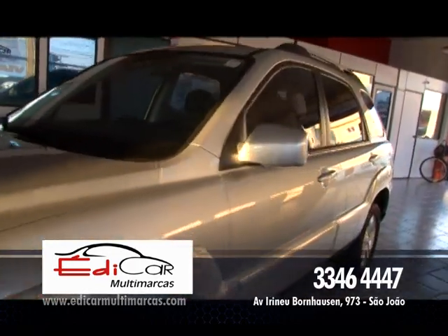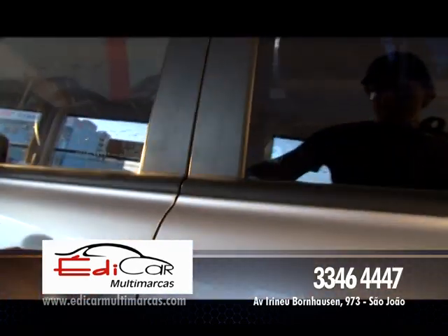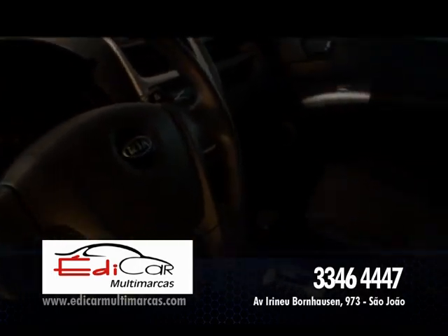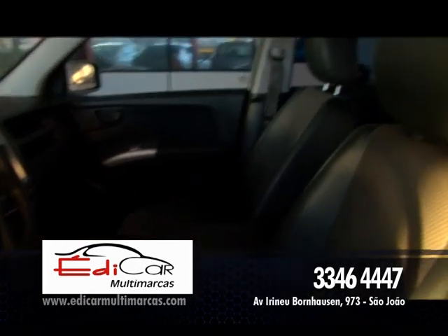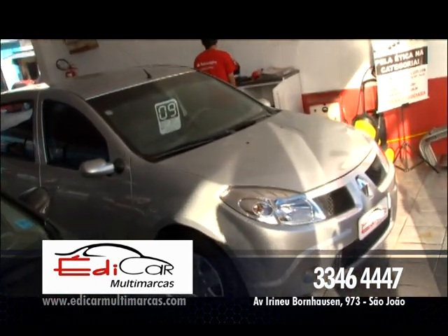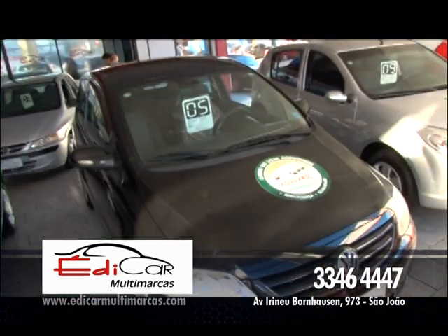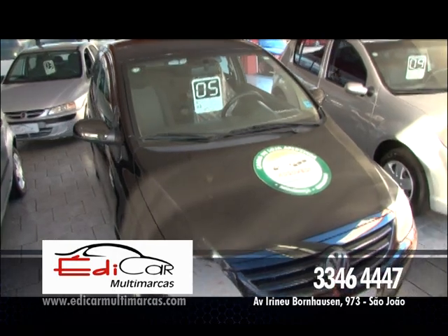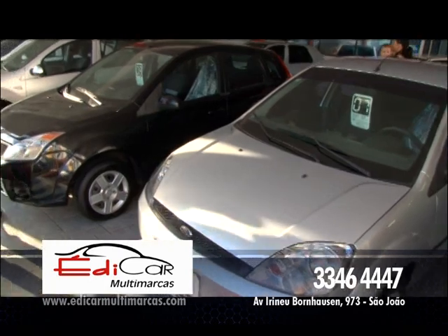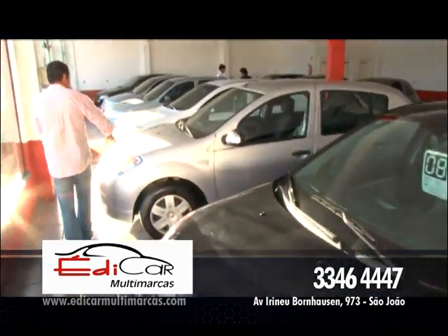Essa Sportage tá na sua telinha, ano 2010, completa de tudo: ar, direção, vidro, trava elétrica, alarme, banco de couro, câmbio automático, top de linha. Se você procura uma caminhonete que vale a pena, é essa Sportage 2010. Sandero 1.6, ano 2009, completo mais banco de couro. Tem mais um Fox, ano 2005, com vidro elétrico, trava elétrica, alarme, ar quente, desembaçador, limpador do vidro traseiro. Ford Fiesta 2007 e 2008, você escolhe. Mais um Sandero 2011. Tudo aqui na Edcar Multimarcas.